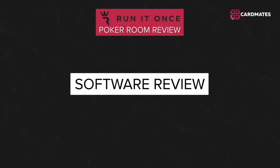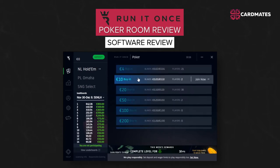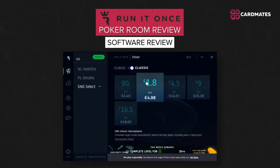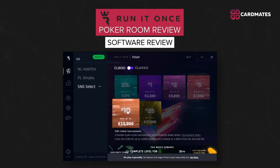Run It Once Software Review: Run It Once is available on Windows OS. The poker room interface is implemented in dark grey colors, which corresponds to the Run It Once brand. Users are able to set up the game table theme and felt color themselves.